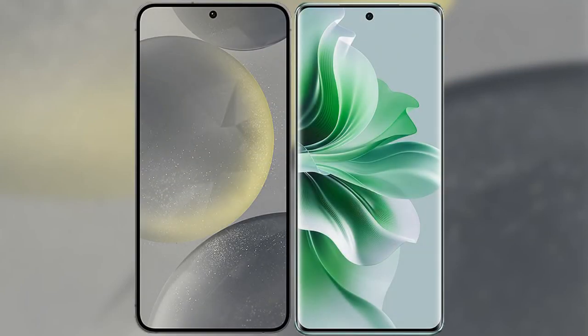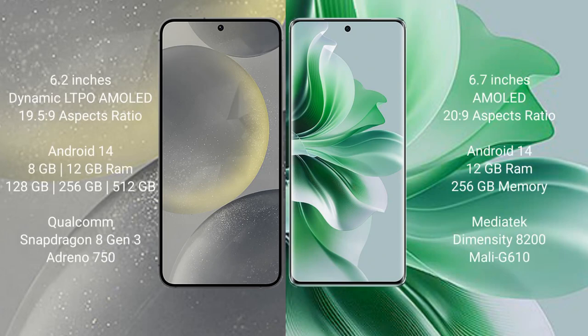I will compare the new Samsung Galaxy S24 with Oppo Reno 11 Pro. Samsung Galaxy S24 comes with a 6.2-inch Dynamic LTPO AMOLED display. Oppo Reno 11 Pro comes with a 6.7-inch AMOLED display.